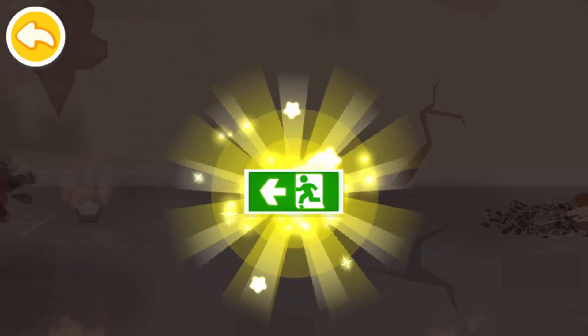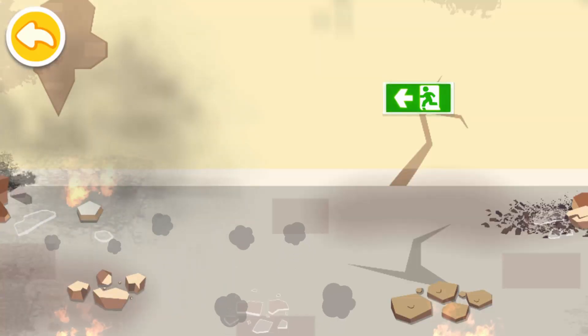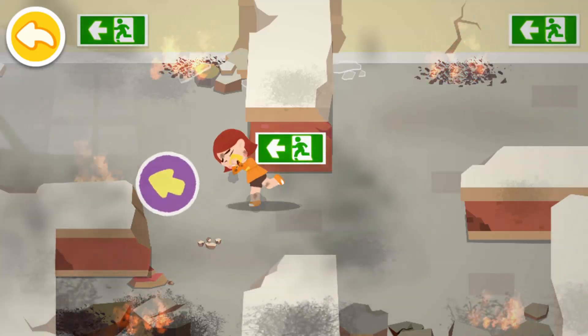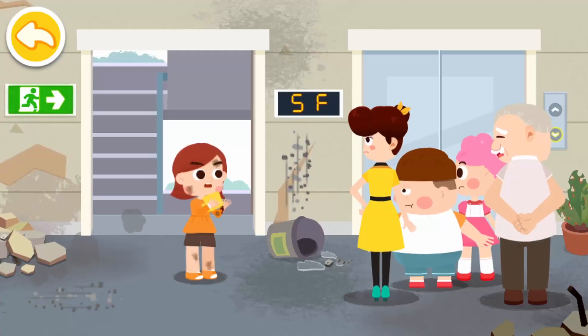When the fire breaks out, find an emergency exit sign right away and follow the directions to evacuate as quickly as possible. Drag the injured and follow the direction indicated by the emergency exit to locate the exit. After an earthquake or fire, it's dangerous to take the elevator — let's take the stairs.